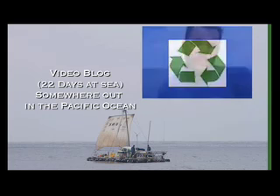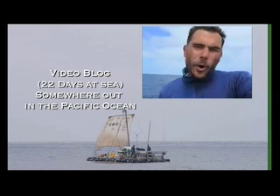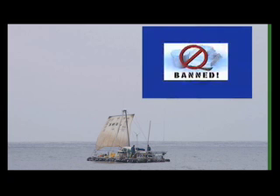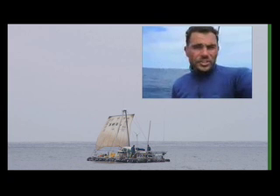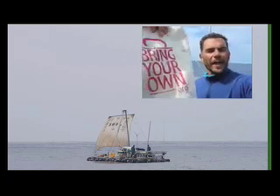We are all responsible. Recycling is one solution. Smart packaging is another. But there are two solutions that are working around the world. Number one: support legislation that diminishes the use of disposable plastics in your community. Number two: bring your own — bring your own stainless steel water bottle and your own canvas bag. The age of disposable plastics is over.